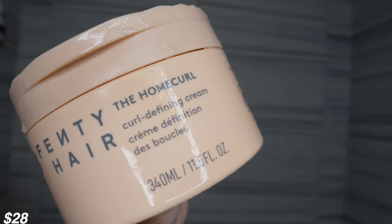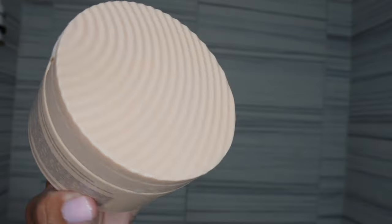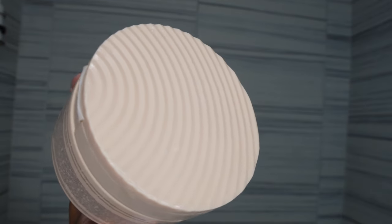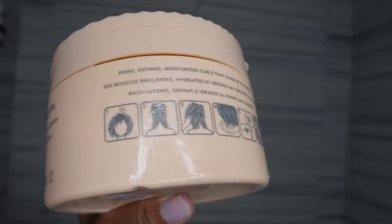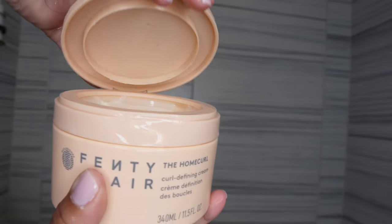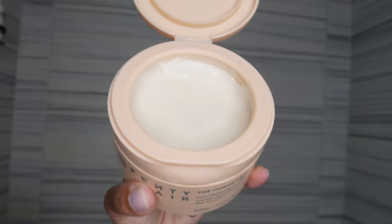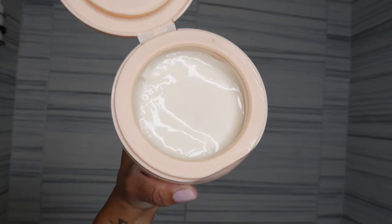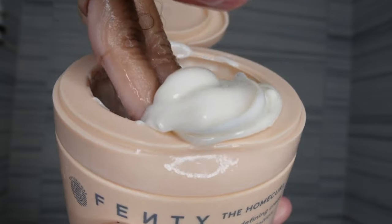Now it's time to style, and I will be using the Home Curl Curl Defining Cream. This is 11.5 ounces. The jar is so cute — just look at the aesthetic, it gives so pretty. I love the color of it. I also appreciate that it's in a jar with a lid, which is not something that you see all the time. It makes it easy to just open and close and grab and go. Y'all already know when I saw the texture and consistency, I already knew I was going to have fun with this.